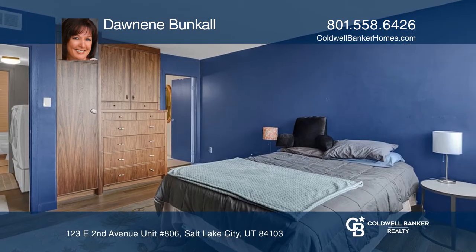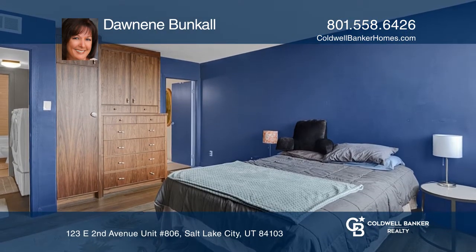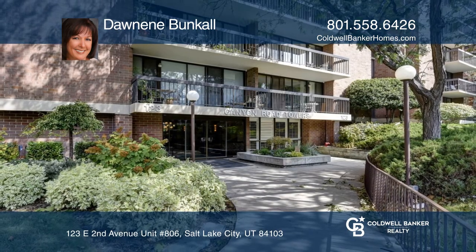The en-suite master bedroom has a built-in closet and dresser. Plan a tour with Dawneen Bunkle today.